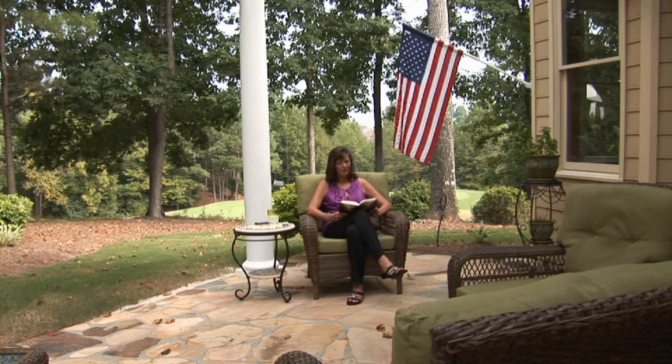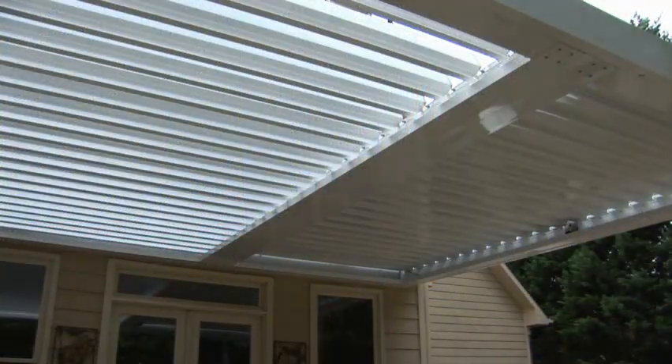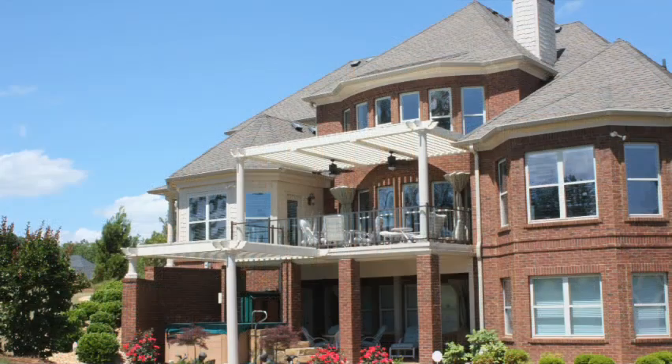Another thing Sheila loved about working with adjustable patio covers was how easy the guys made it for her to get approval for the project from her homeowners association. He superimposed this pergola onto the back of a picture that he had taken of our house — that was very instrumental in getting it approved.